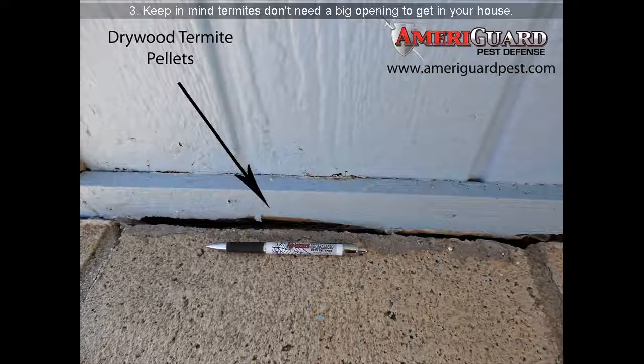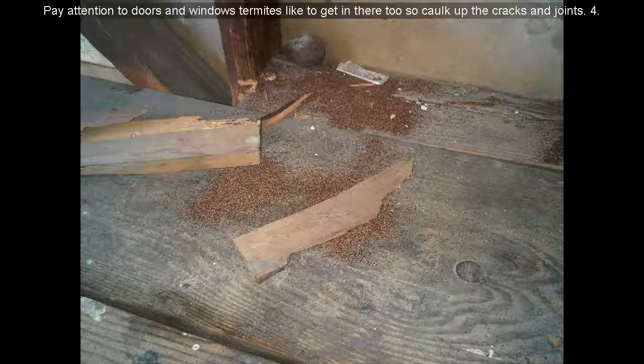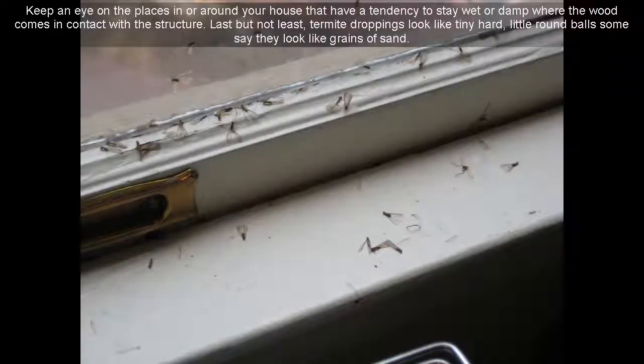Keep in mind, termites don't need a big opening to get in your house. A crack the size of the edge of a penny or less could be enough to let them in. So seal all the cracks they may use to gain entry, such as cracks in the foundation or utility openings. Pay attention to doors and windows — termites like to get in there too, so caulk up the cracks and joints. Keep an eye on places in or around your house that have a tendency to stay wet or damp where the wood comes in contact with the structure.